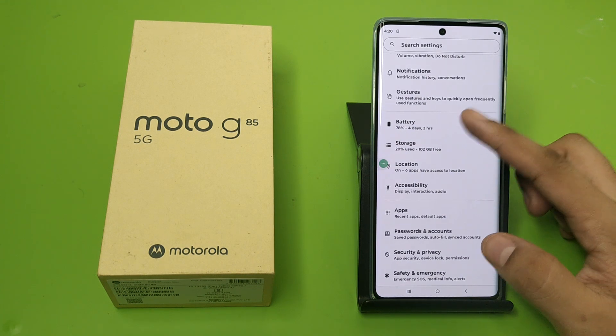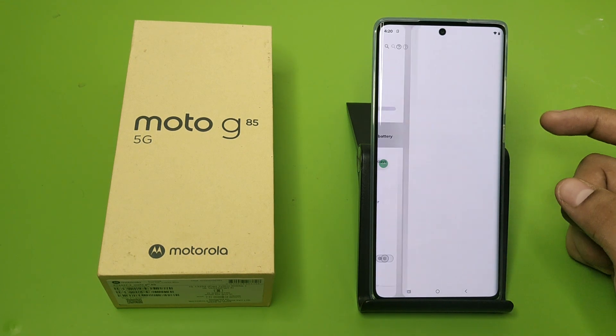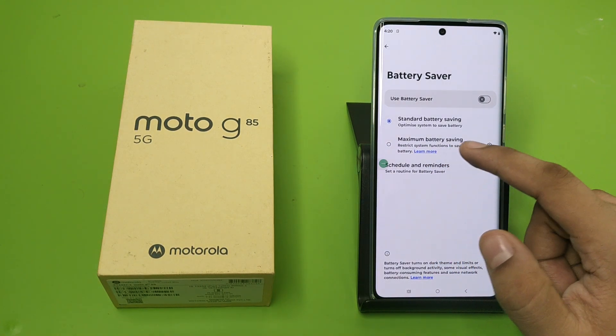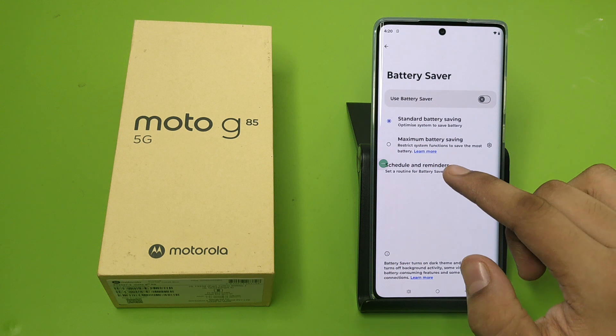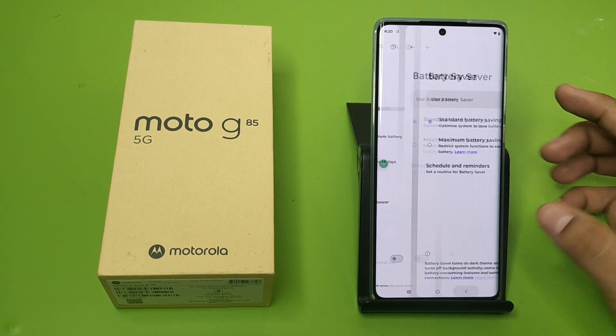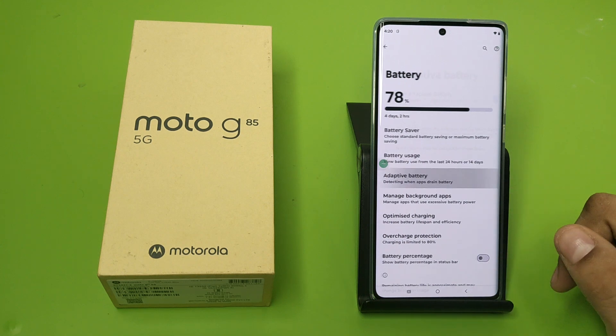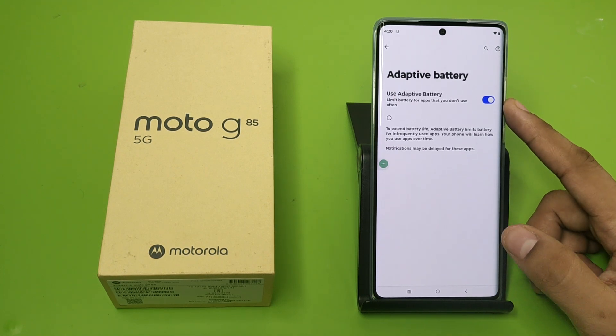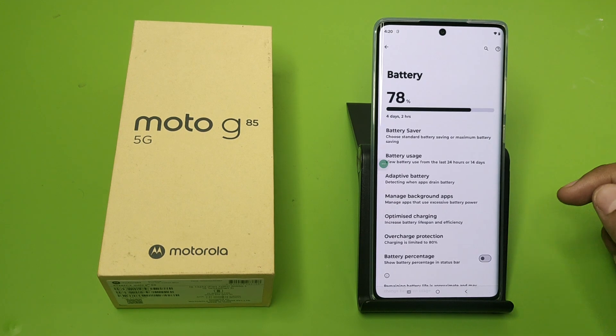Then you have to click on Battery. You have to disable the battery saver — if you have chosen maximum battery saving, reset it. Click on Standard battery saving. Then click on Adaptive Battery and click on 'Limit battery for apps that you don't use'.